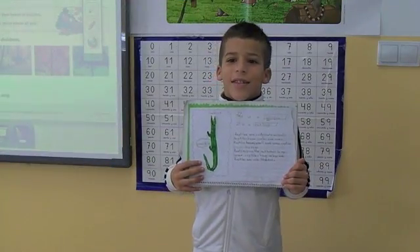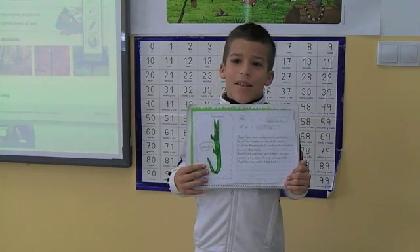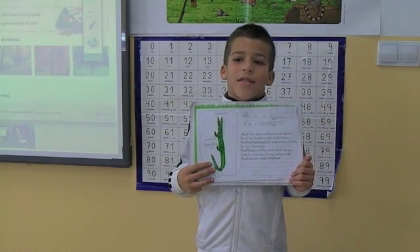My name is Francisco. This is my project. This is a crocodile. This is a reptile. Reptiles are vertebrate animals. Reptiles have scales.